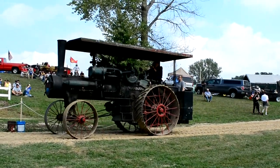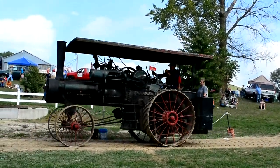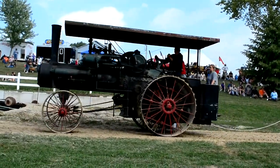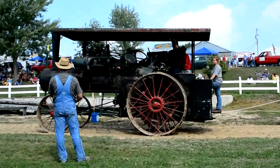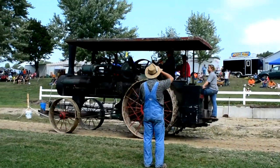Next we have the Malsh family out of Pell Lake, Wisconsin. Chuck and John Malsh, a father and son team, have quite a collection of steam engines over at Pell Lake. This is a 1917 40-horsepower Case engine, owned and operated by Chuck and John Malsh out of Pell Lake, Wisconsin.